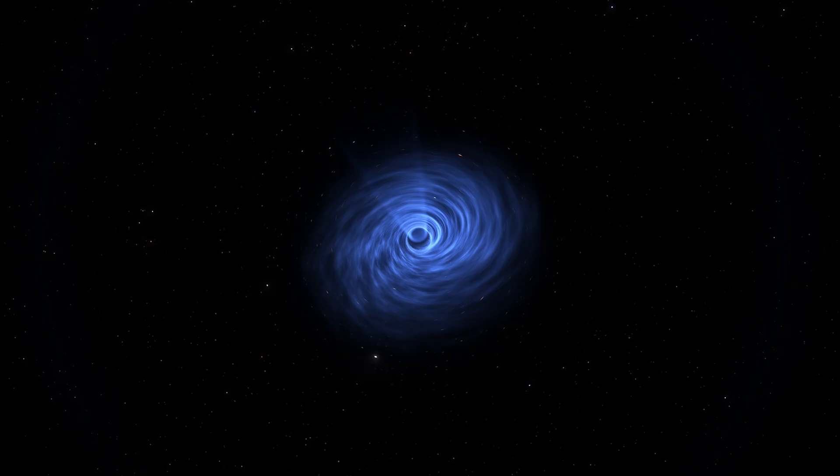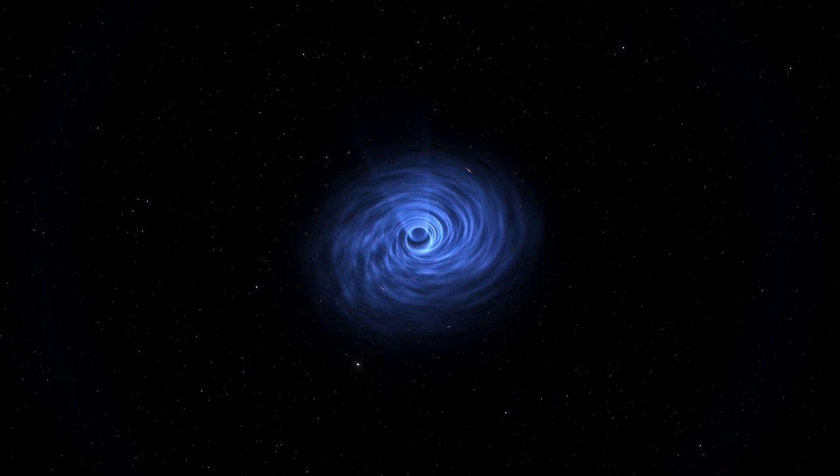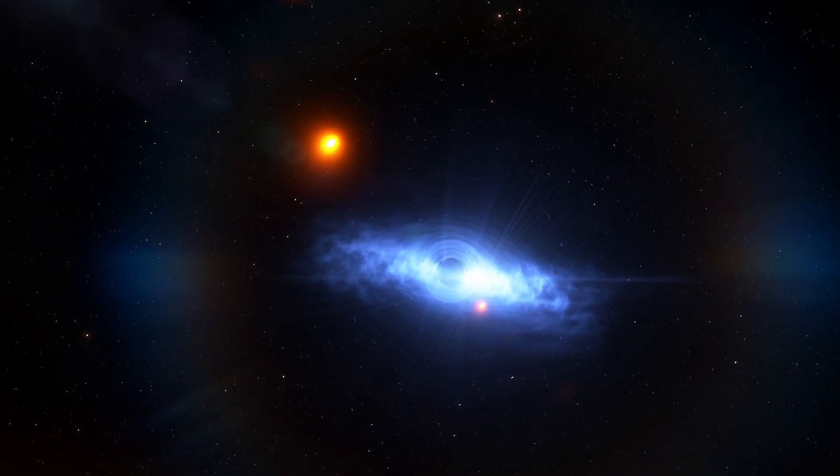That something turned out to be the smallest black hole we've ever detected. So instead of relying on bright flashes or radiation, they mapped the motions of the visible star to uncover the hidden black hole.